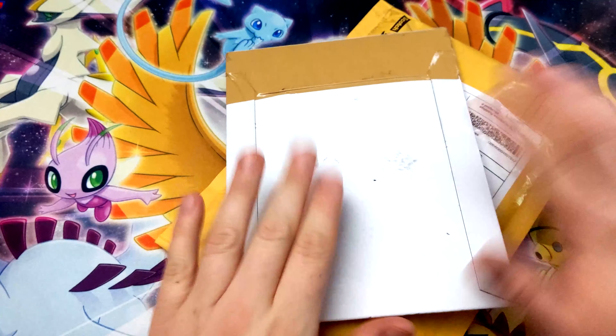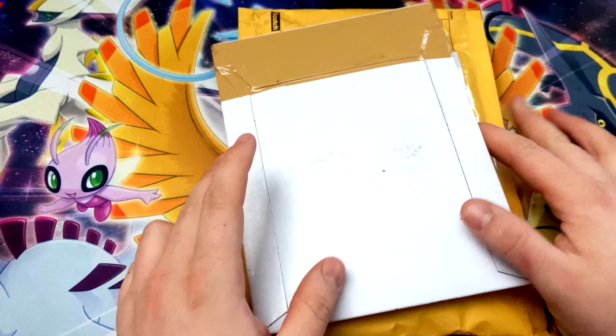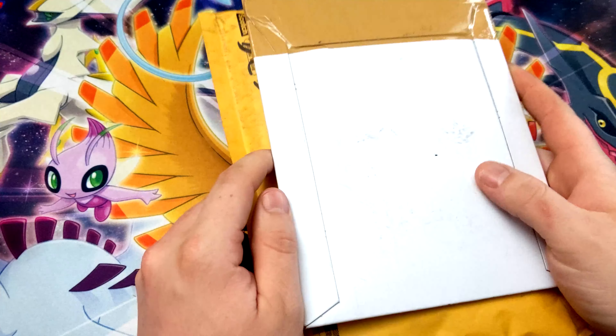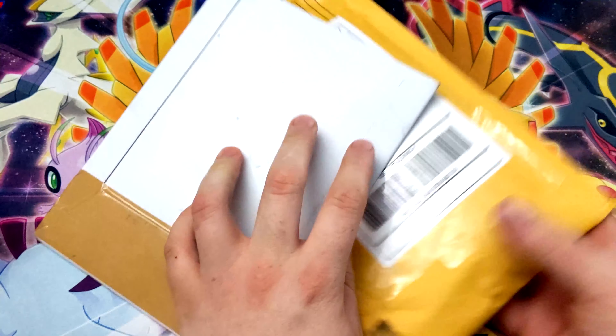Hey everybody, TCG Turkey Warrior here, and today is just going to be a really quick video. I had some packages come in the mail that I couldn't wait on, so just going to do a quick opening to see what I got.